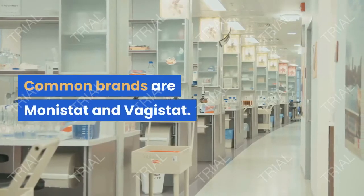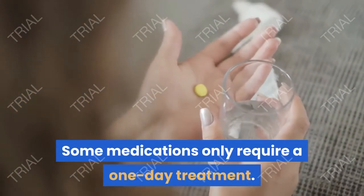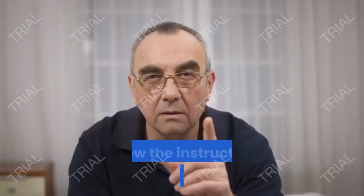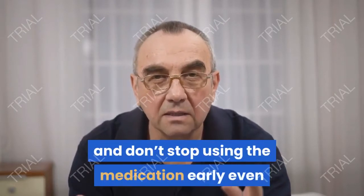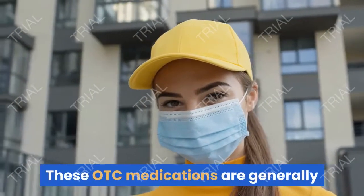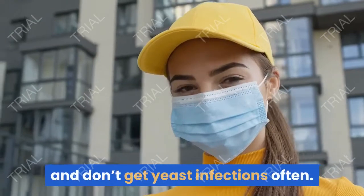Common brands are Monistat and Vagistat. Some medications only require a one-day treatment; others may need to be used from three to seven days. Follow the instructions on the packaging and don't stop using the medication early, even if your symptoms are gone. These OTC medications are generally effective for women who have mild infections and don't get yeast infections often.